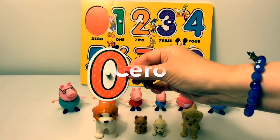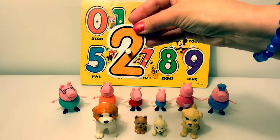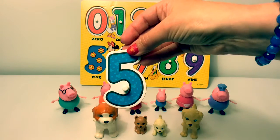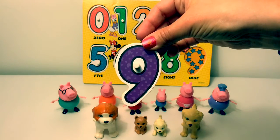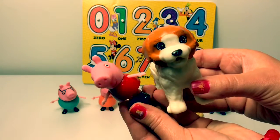This number is Cero! Uno, Dos, Tres, Cuatro, Cinco, Seis, Siete, Ocho, Nueve, Diez! Learning Spanish is so much fun! Yay!